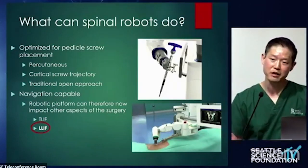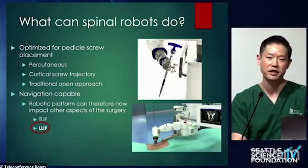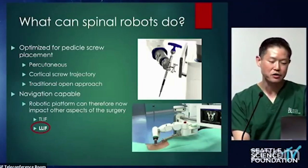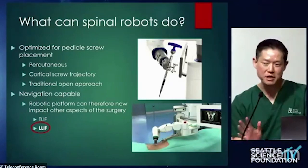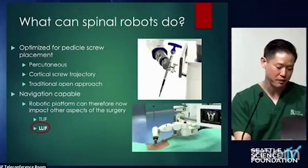Newer iterations of the robot — and that's what I'm going to touch upon — show a gradual evolution of robotic technology, which you see with any enabling technology; it tends to improve over time. I'm going to show how it's going to impact pretty much every aspect of the procedure, not just screw placement, so you can see where the evolution is coming from.